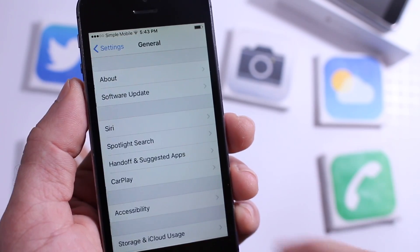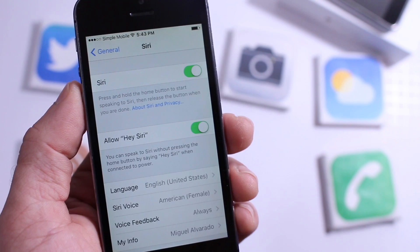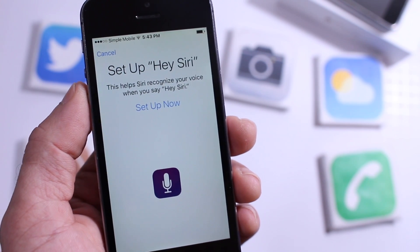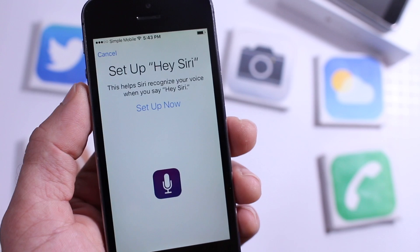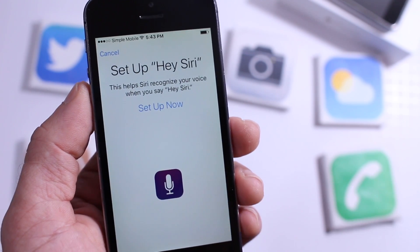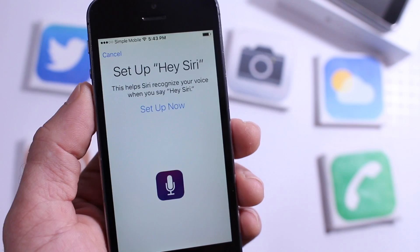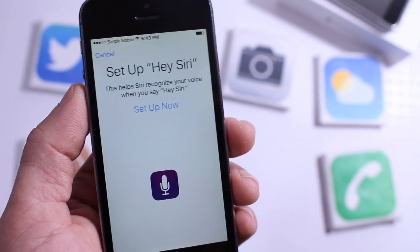If I go here into the General tab and go to Siri, Hey Siri gets a new user interface. It allows Siri to get used to your voice, so if someone else says Hey Siri it doesn't activate on your phone. Siri will learn the tone of your voice, and that way only you can activate it with the Hey Siri command.